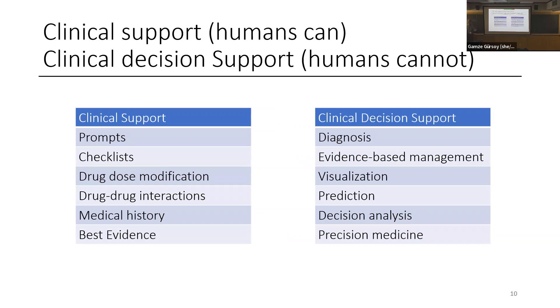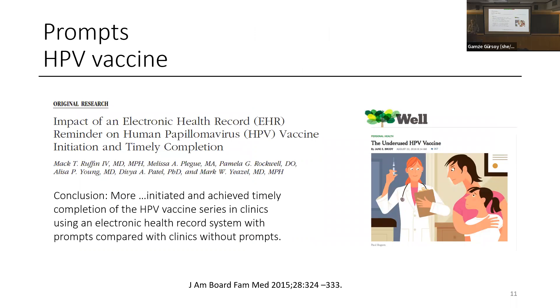Classic examples of clinical support include prompts, checklists, drug dose modifications, drug interactions, medical history, and best evidence. For prompts: the HPV vaccine, which is hopefully going to eliminate cervical cancer, isn't given to enough young people. This institution created a prompt — if the patient is of the right age and hasn't had the vaccine, it prompts the provider to offer it — and that has had great success.